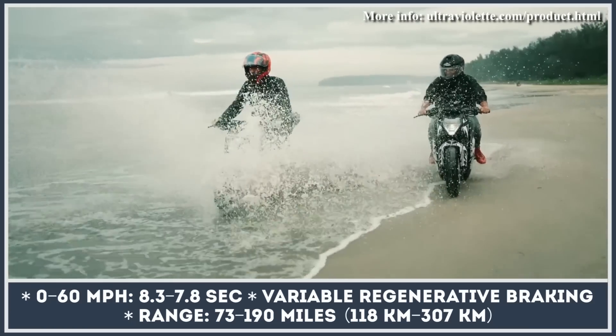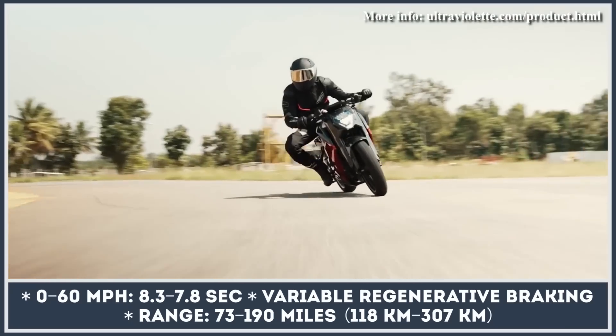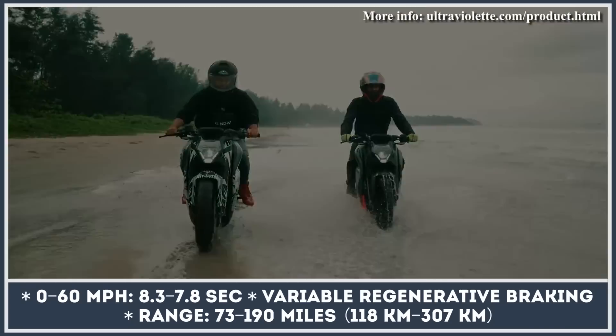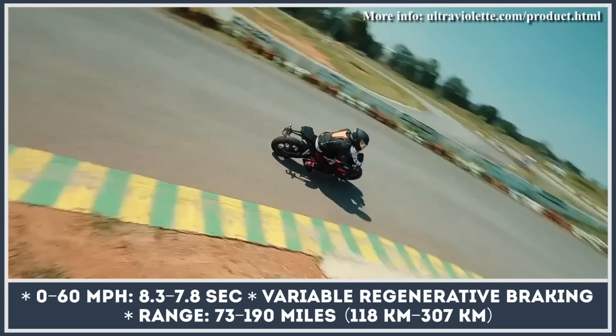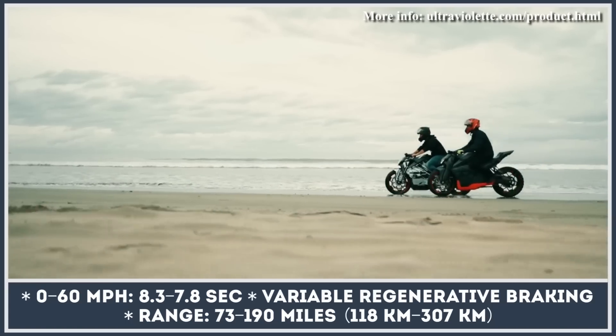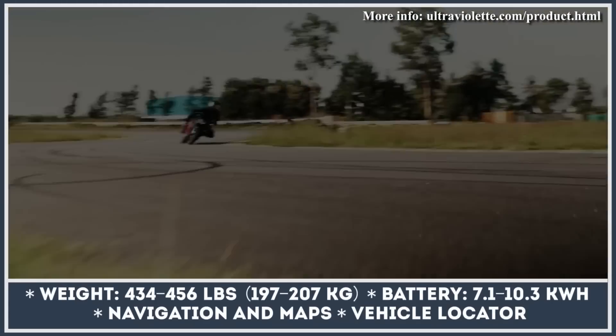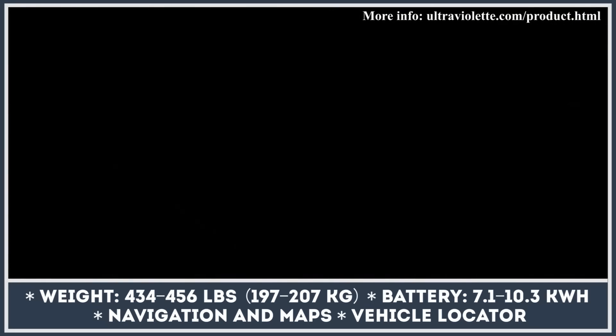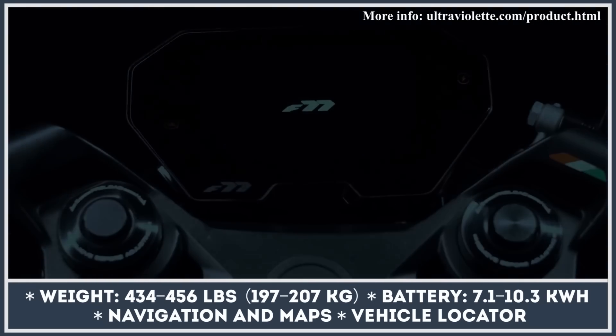Regardless of the powertrain option, you get an upside-down telescopic fork with a diameter of 41 millimeters, a rear monoshock with preload adjustments, hydraulic disc brakes with dual-channel Bosch ABS, a three-level regenerative braking system, and a park assist feature. Ultraviolet also prides itself on the superior connectivity of the bike and a smart user interface with a bright TFT display.